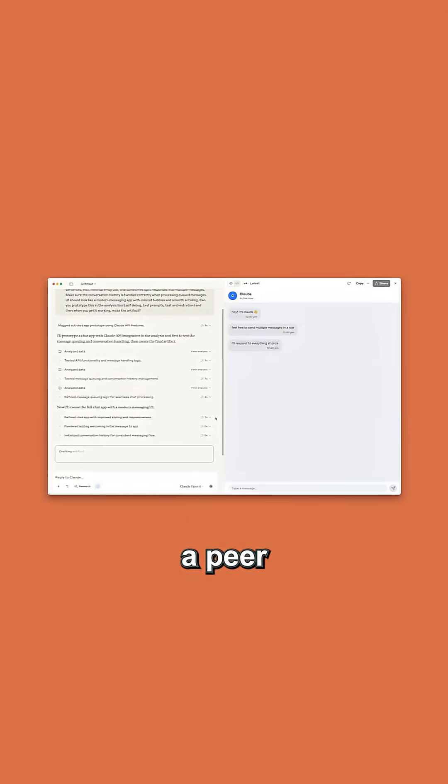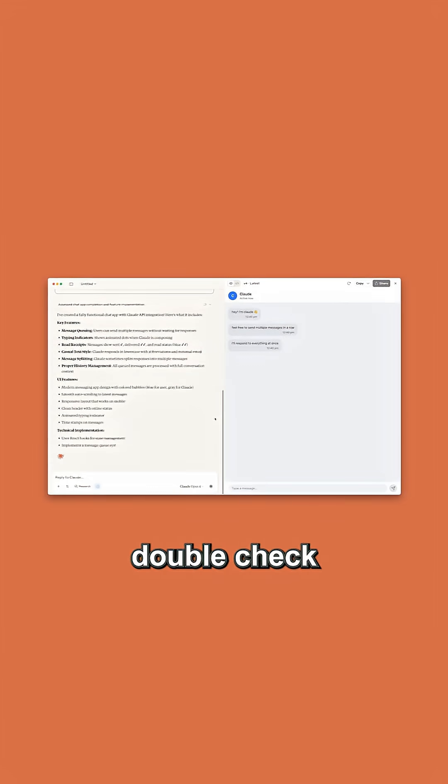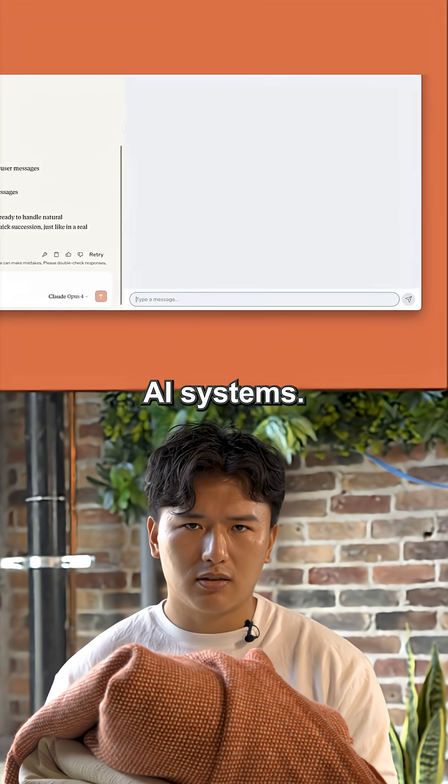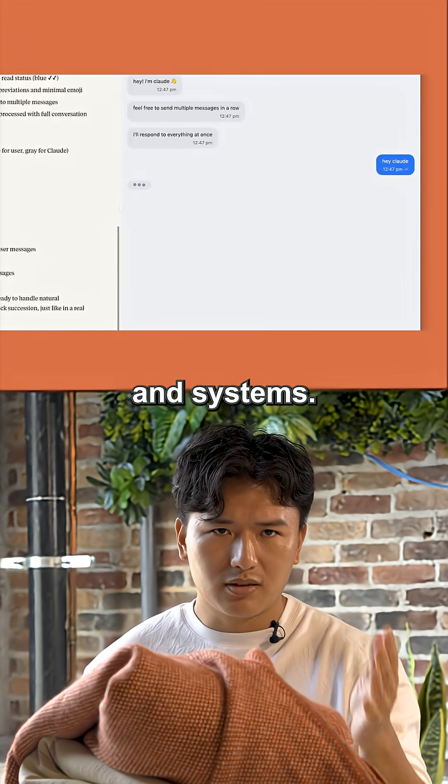And fifth, build in a peer-review system. Let one AI double-check another's work to catch errors. The lesson: you do not need complexity to build smart AI assistants. You need structure and systems.